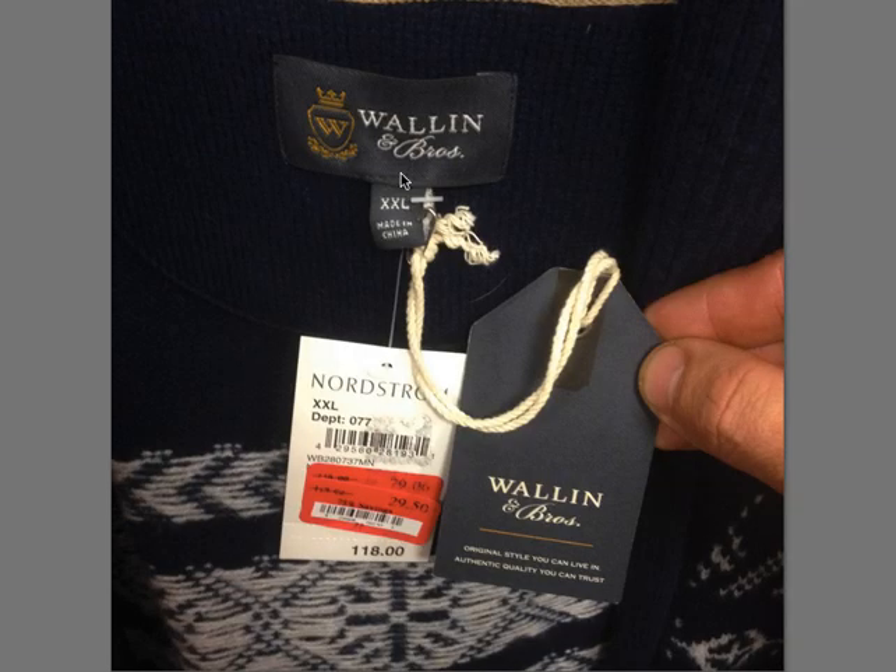Wallen and Brothers — I just bought one of their sweaters from Goodwill. It's not terribly popular on eBay, but it's really good quality. $118 for a crew neck sweater. I would do a little bit more research on the completeds and see what designs are selling and what's not — there may be a lot of solid color boring stuff out there. But keep an eye out for Wallen and Brothers. It seems to be pretty quality.